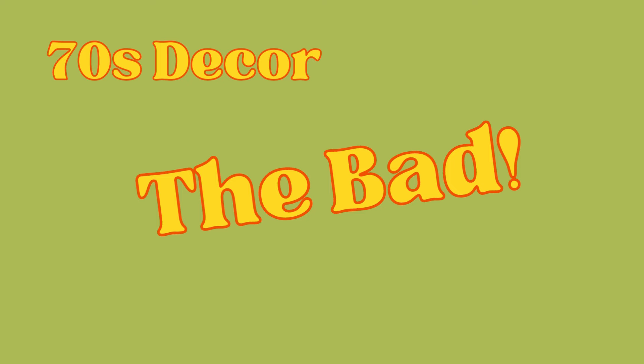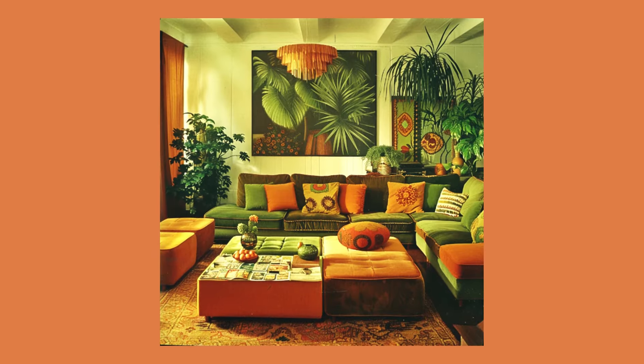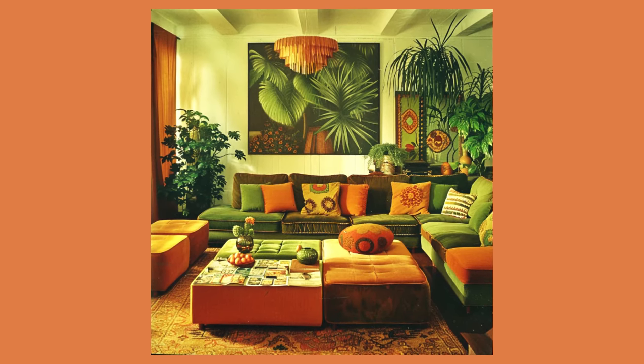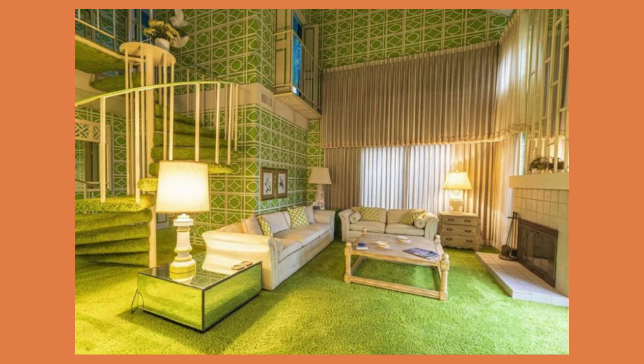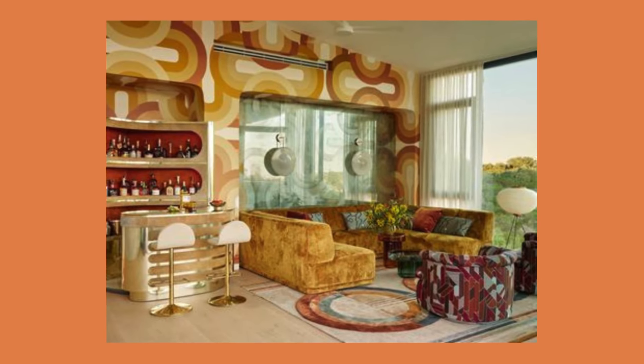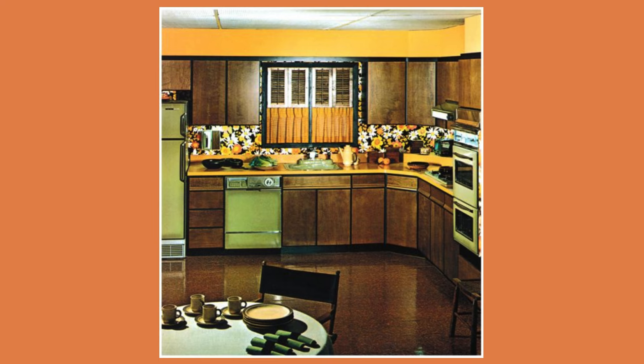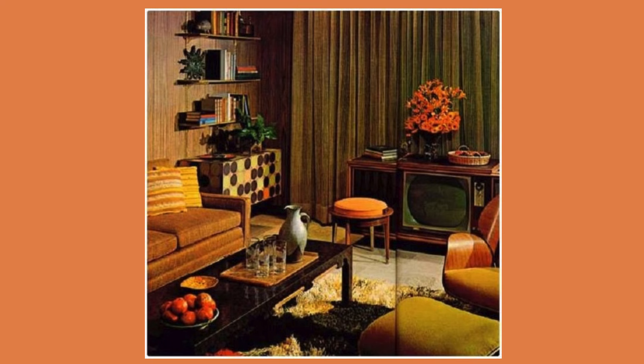I hate the 70s colours. Everything comes down to personal choice and your home should reflect your style — it should be somewhere you feel relaxed and comfortable. To each their own. It's just that for me, the colours of the 70s make me want to itch. Oranges, brown, avocado green — it was all about the earth tones. It's not too bad if you have big open spaces and lots of natural light, but a lot of this is just too busy for me.